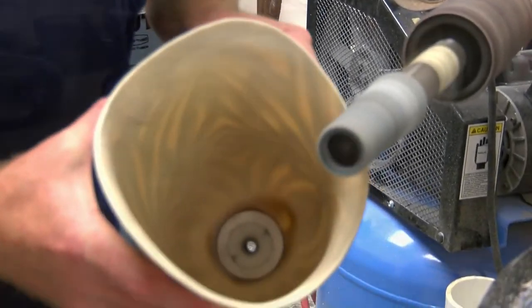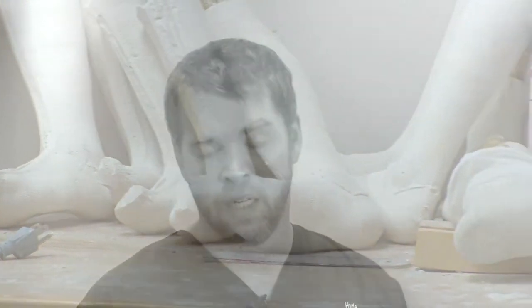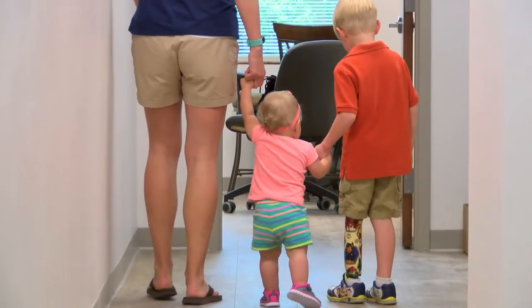Different styles of prosthetic limbs that we do are above the knee and below the knee. We also do arms. We do a lot of cosmetics for those patients who really like their prosthetic limbs to look real.